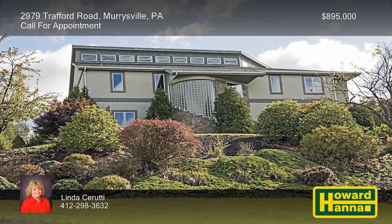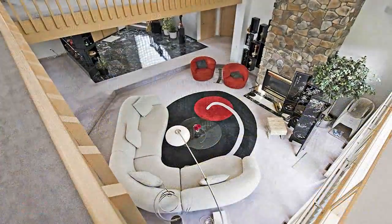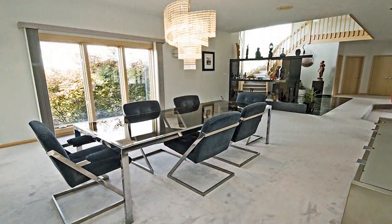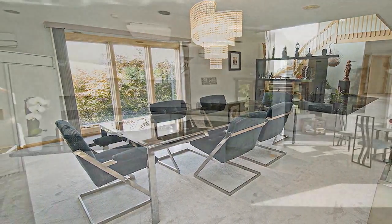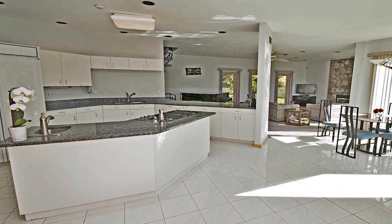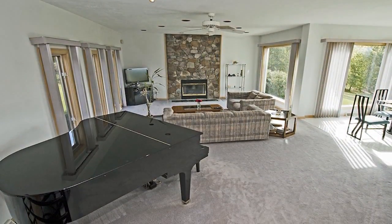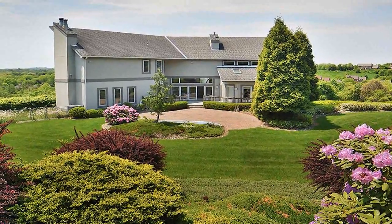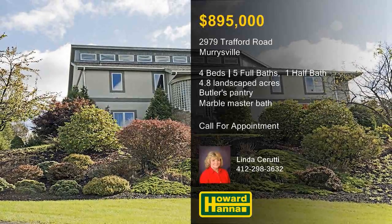4.8 landscaped acres in the heart of Murraysville provide a spectacular setting for this four-bedroom, five-and-a-half bath residence. A marble foyer with a spiral staircase welcomes you inside, and a catwalk overlooks the living room and its stone fireplace. A crystal chandelier brightens an expansive dining room with seating for 10 or more, which connects to a butler's pantry. Granite countertops provide attractive workspace in the eat-in kitchen, whose breakfast nook offers beautiful views. The finished basement is home to a bar and entertaining area, along with a party room, storage and exercise room, and a full bath. The first-floor master suite enjoys the use of a marble bath and doors out to the deck and patio. Please contact Linda Cerruti for more information and the chance to arrange a personal tour.